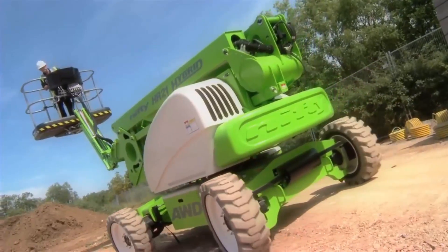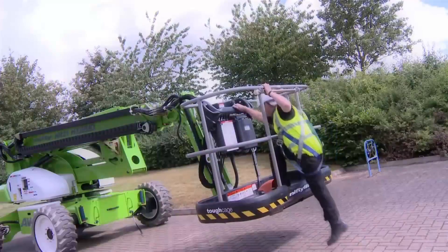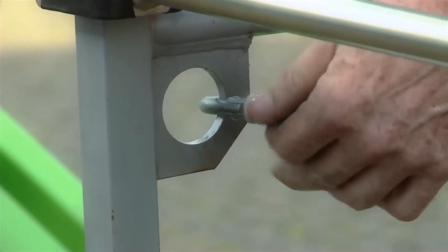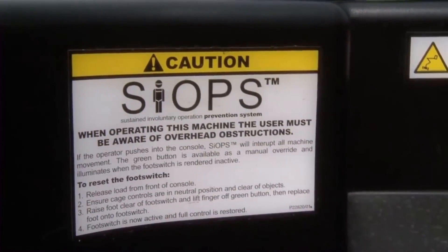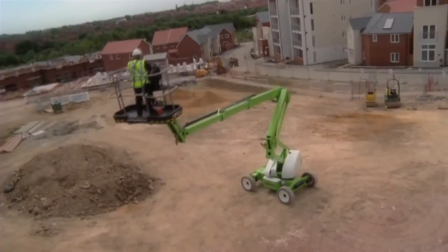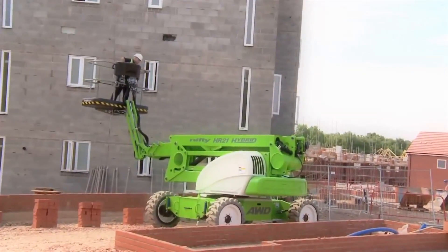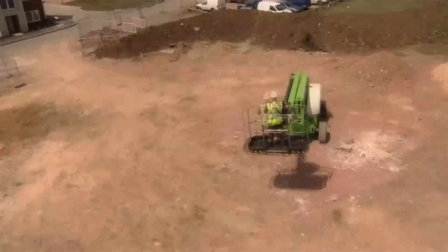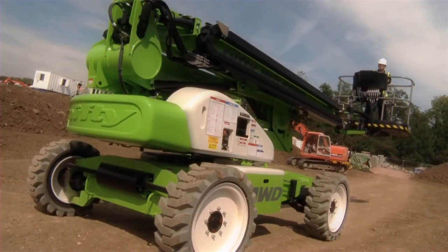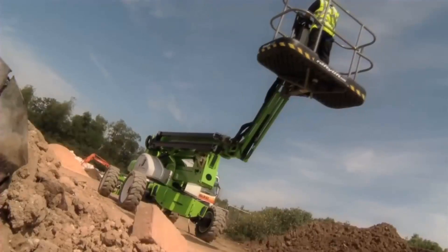The Nifty HR21 AWD Hybrid also incorporates Nifty's new tough cage, which improves safety with its impact resistant steel base and technology to protect the operator from being trapped whilst in the cage. Combining cutting edge power source technology, advanced safety features and versatile all wheel drive, the Nifty HR21 AWD Hybrid delivers outstanding performance from a compact and low weight design.